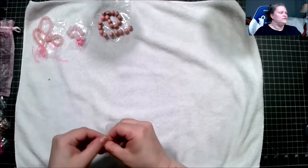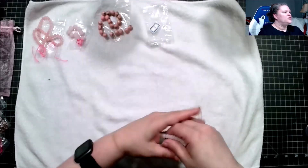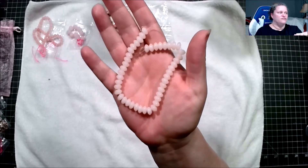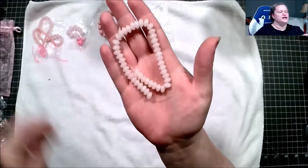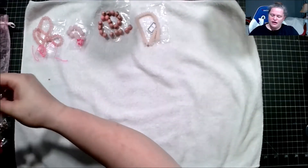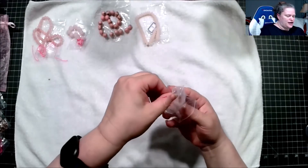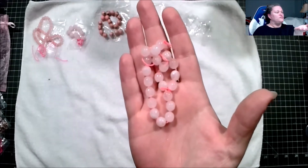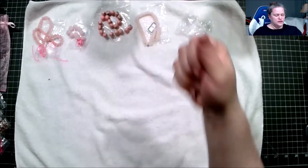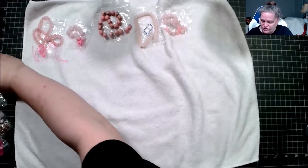Next we have approximately a 7.5-inch strand of 8.5 by 5mm glass rondelle beads in icy pink. Then we have another 7.5-inch strand of 8mm faceted rose quartz round beads. People who love pink are going to have a field day with this!